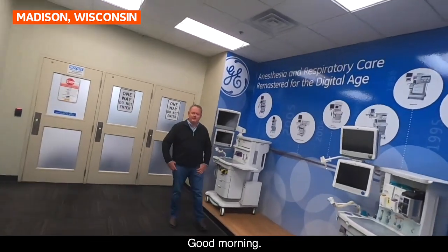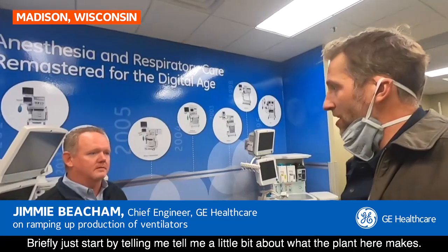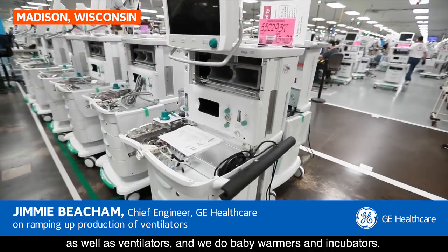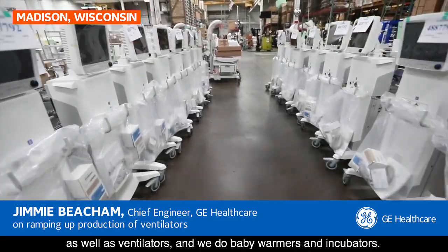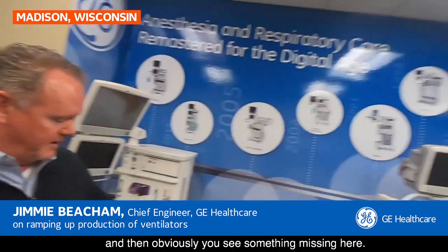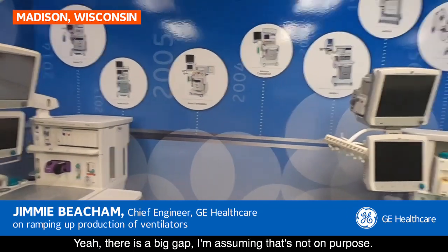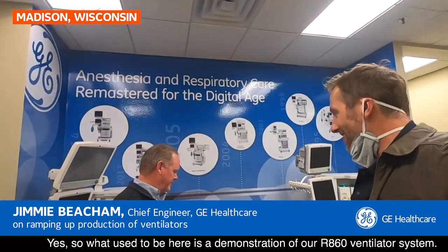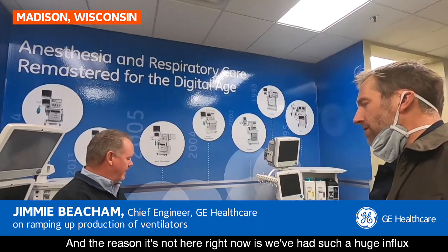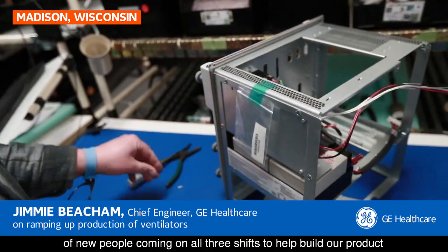Hey, good morning Jimmy. Can you briefly start by telling me a little bit about what this plant makes? Sure — in Madison we make anesthesia equipment as well as ventilators, and we do baby warmers and incubators. But what you see here are two different anesthesia machines, and then you obviously see something missing. Yeah, there's a big gap. What used to be here is a demonstration of our ventilator system, our 860 ventilator, and the reason it's not here right now is we've had such a huge influx of new people coming on all three shifts to help build our product.